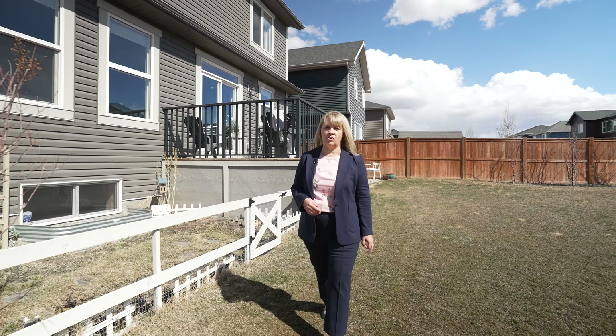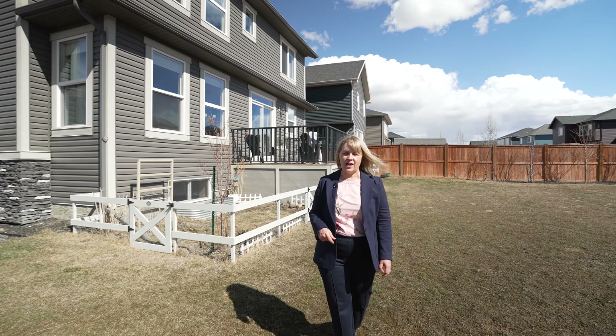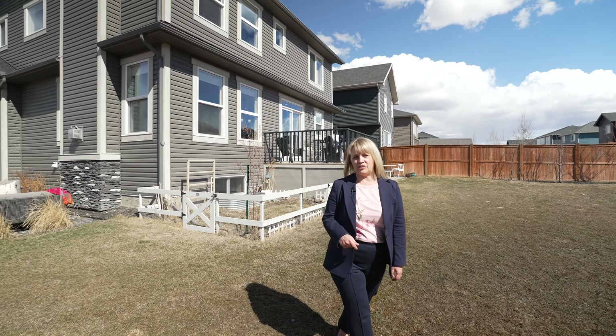Now that we're in one of the largest backyards in Boulder Creek Estates, I wanted to thank you for watching this video. If you'd like a private tour, please reach out to me directly.